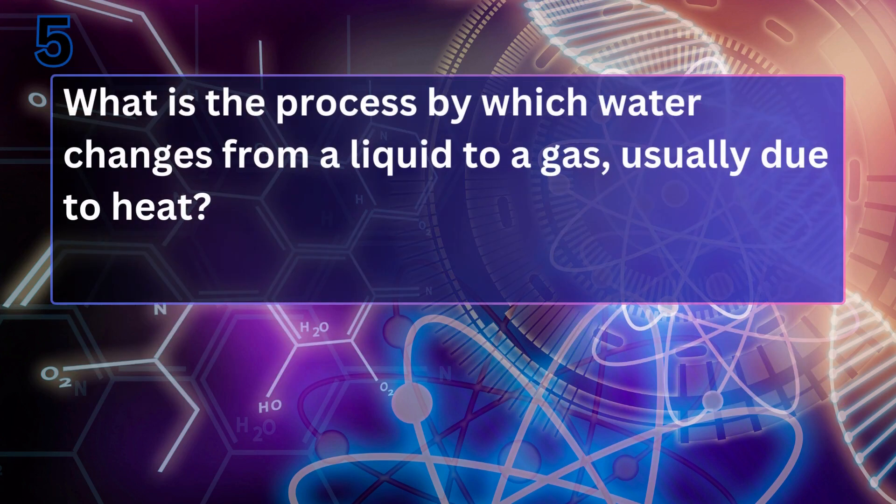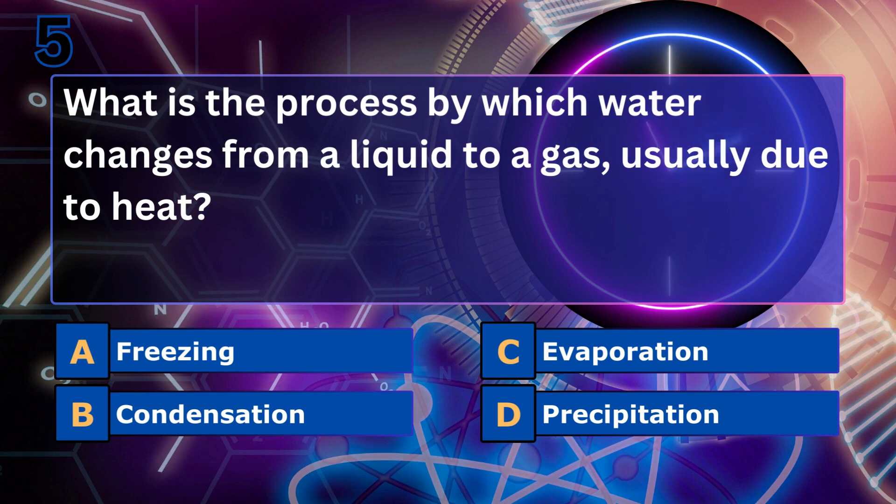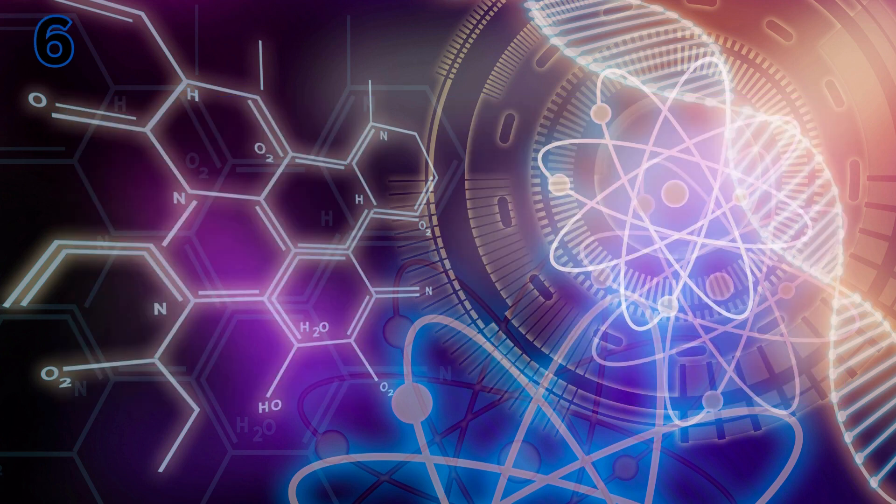What is the process by which water changes from a liquid to a gas, usually due to heat? Evaporation. Evaporation occurs when water turns into vapor, such as when a puddle dries up on a sunny day.